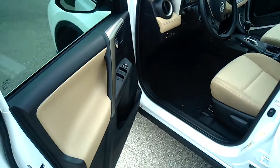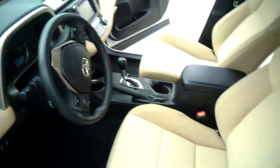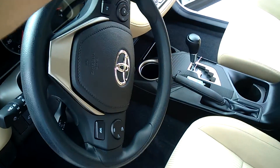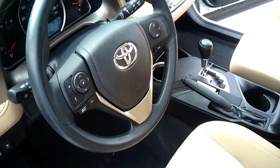Coming into the interior of the vehicle, you do have standard your power windows and locks and your power mirrors. This vehicle comes standard with your Bluetooth capabilities right here on your steering wheel.